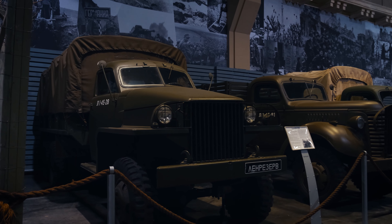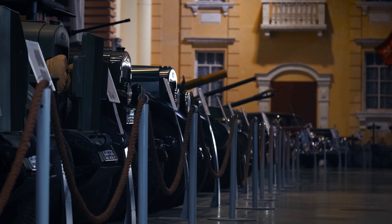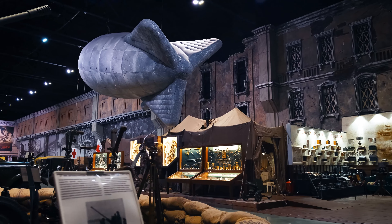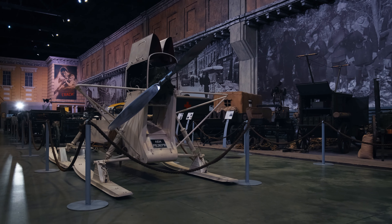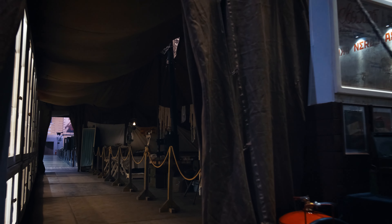In our retrospective exploration, we cannot overlook the earlier periods of World War II, where automobiles played a crucial role in countries' development and life-saving efforts. There are automobiles from those years that have made a much greater contribution to world history, but their significance cannot be fully appreciated without delving into their historical context and the role of fate in the country.